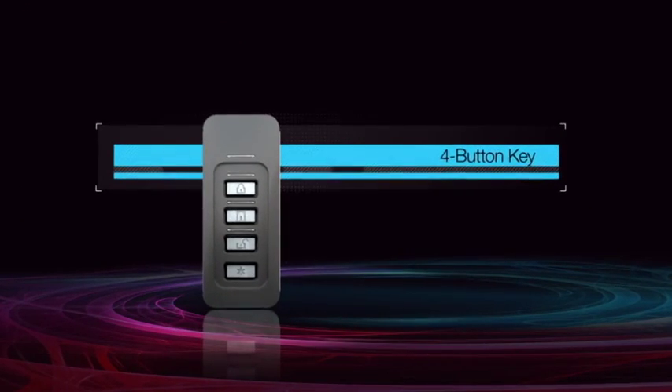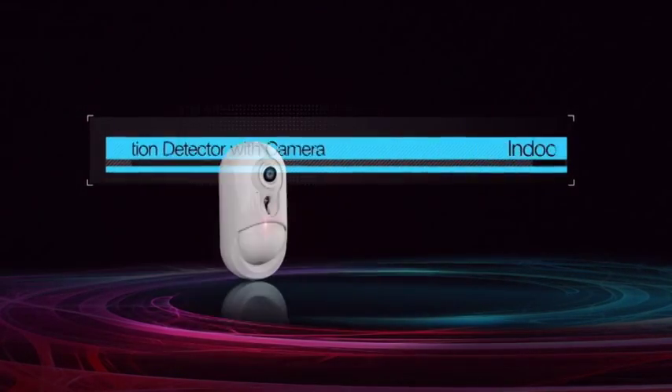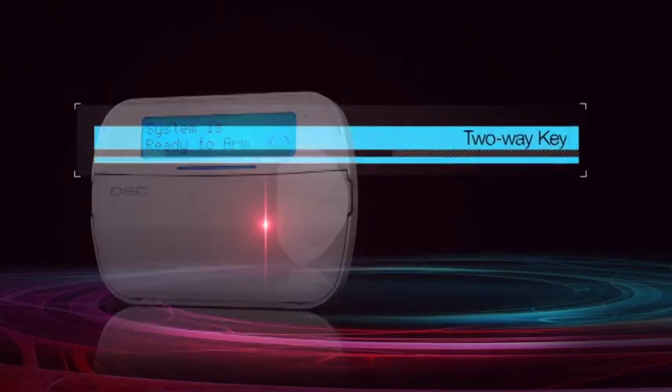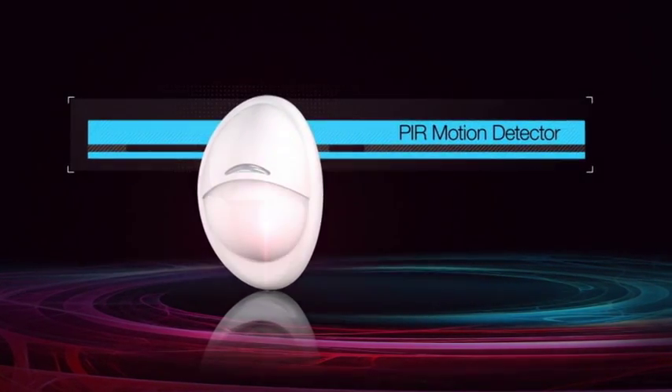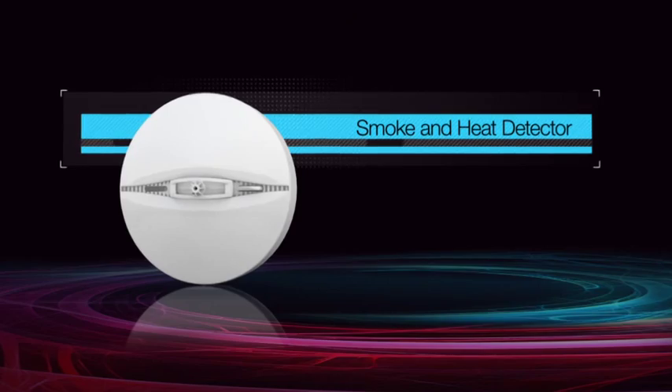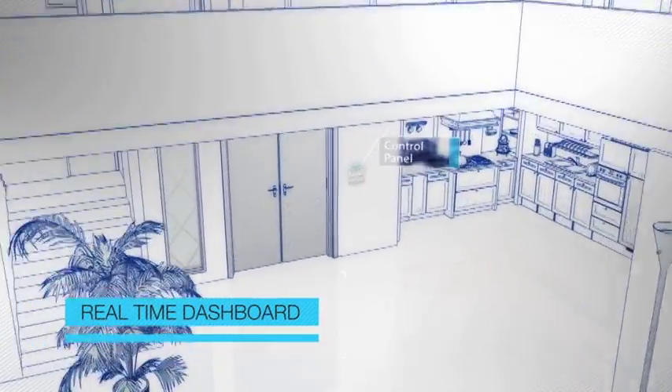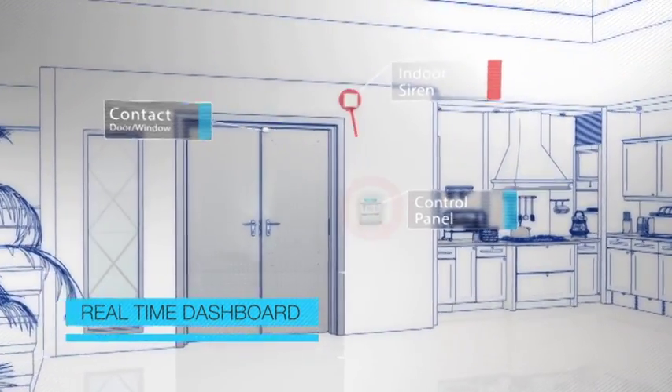PowerSeries NEO is supported by a wide selection of devices, including motion detectors, contacts, and life-safety devices such as smoke and carbon monoxide detectors. All of these devices support wireless communication, allowing minimal installation time even in the most challenging areas.